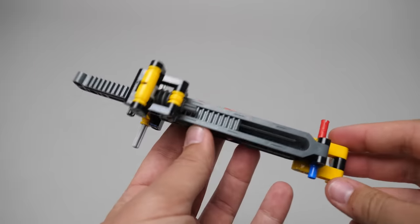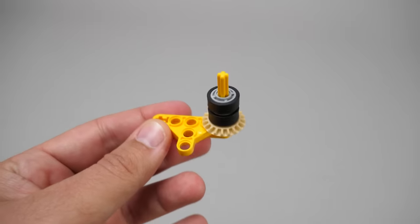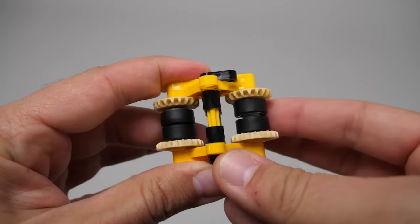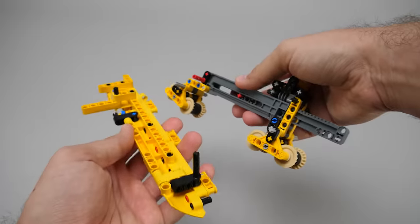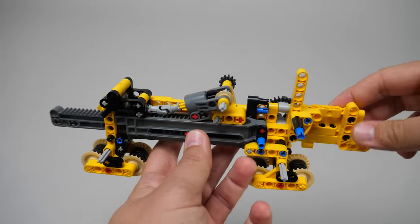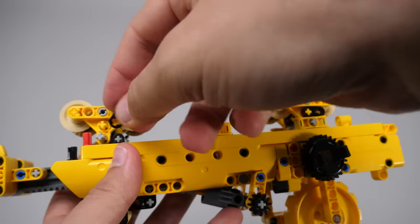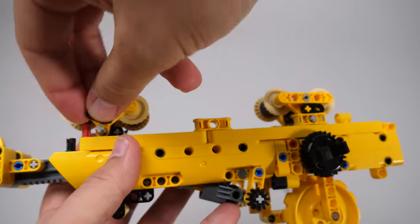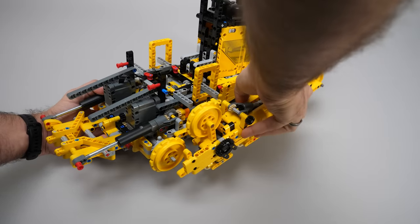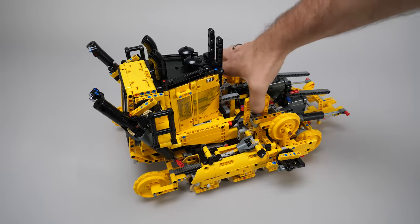Bag 4 begins with a structure we can usually find in cranes or outriggers. There are tank gears and small wheels — tons of them. Here is the first roller, and I think I'll be building these for the next 100 pages or so. There's a pretty interesting use of the linear actuator base — this mechanism will be used to tighten the tracks. I made a mistake a few steps earlier: that short half beam was supposed to be horizontal and not vertical. Time to attach the track frame to the chassis, probably not the easiest thing to do on camera. After spending a good 30 minutes with the other side, here is the model at the end of Bag 4.